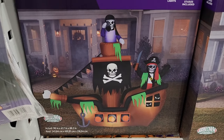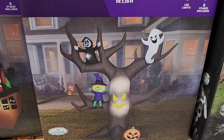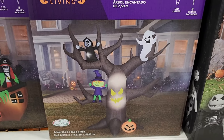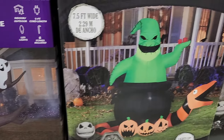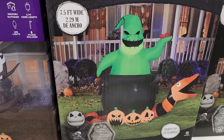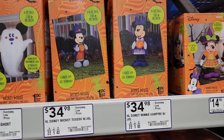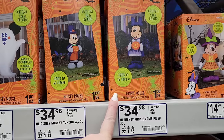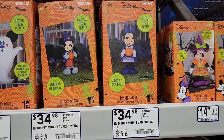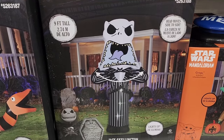$119 on the seven-foot pirate ship. $100 on the eight-and-a-half-foot haunted tree. This one is seven and a half feet wide and it is $139 — really neat. She's nine feet tall and $169 dollars.